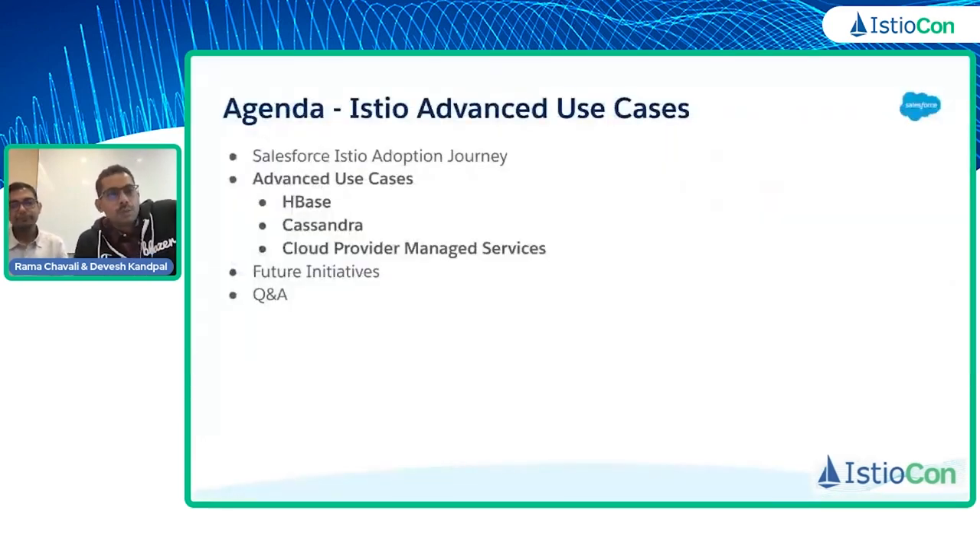So today our agenda is going to focus a little bit on Salesforce's Istio adoption journey. More specifically, we have adopted HBase, Cassandra, and cloud provider managed services like Elastic Cache and Postgres database. We're going to share our experiences of how we have used Istio's latest features to configure these services, cover what we are looking at in Istio in the future, and wrap up with Q&A.